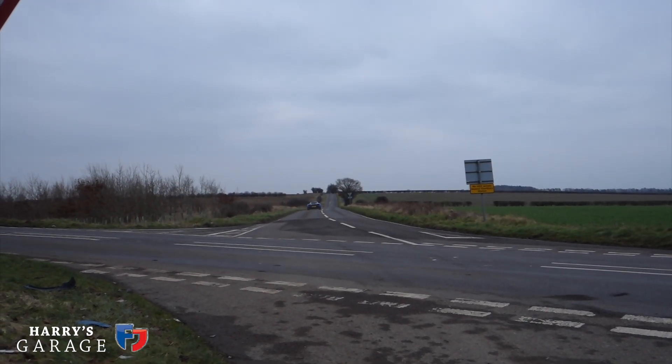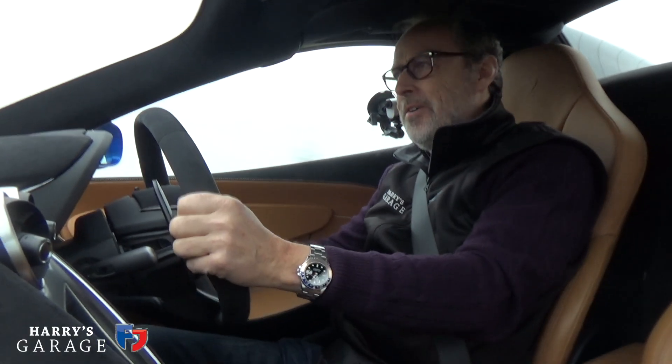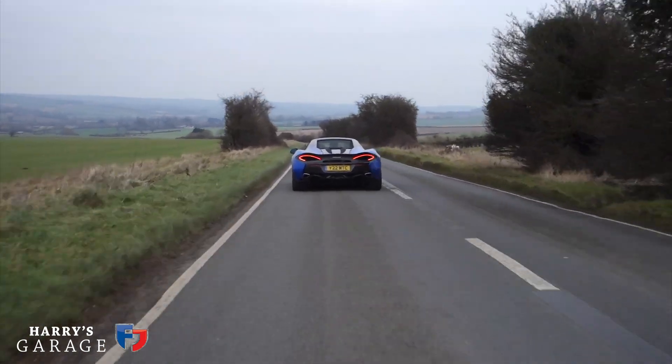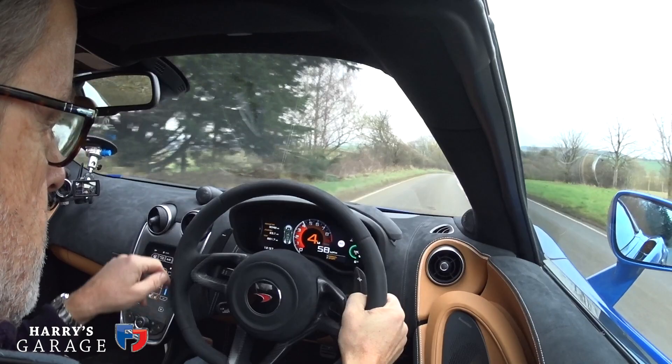Look at those revs — this is proper performance. They claim 3.1 seconds to 60 mph, and I saw a video of the 570S coupe hitting 100 mph in 6.1 seconds — extraordinary. And yet when you first get in, it doesn't give you that sense of outrageous performance; it feels really quite easy to live with and not quite as quick as the figures suggest. But dial up some revs and, oh boy, does it fly.